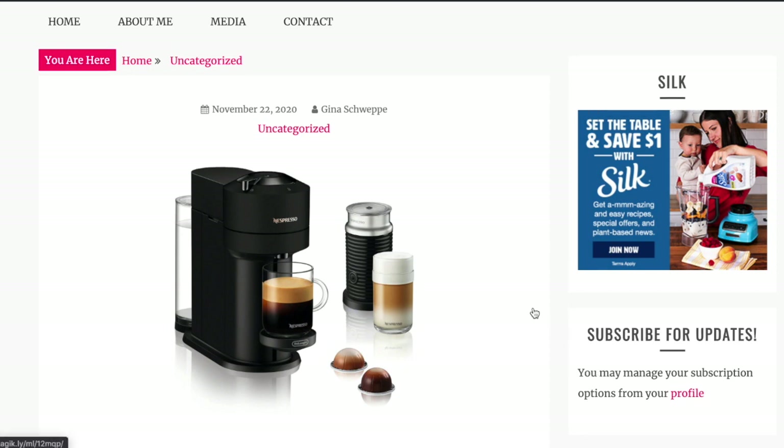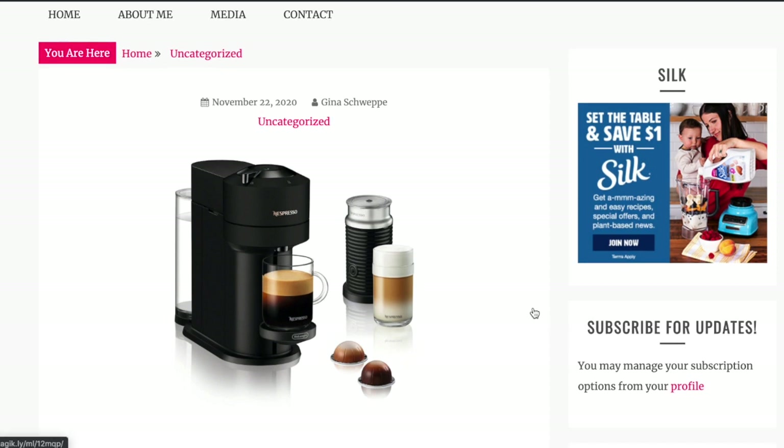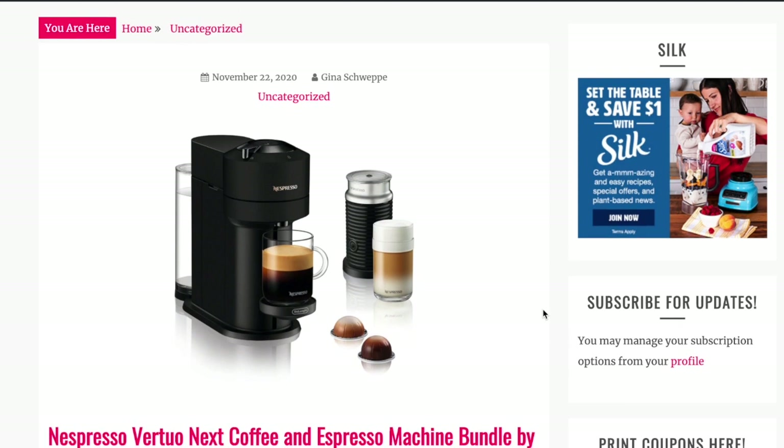We're going to go through some Target deals that are definitely some run deals for the week. Majority of these things are some Black Friday deals and I have a few grocery items added in here as well. I will not be in store this week — I have some fun family things going on — so screen record is the best you're going to get from me. I'm going to go ahead and hop into it.